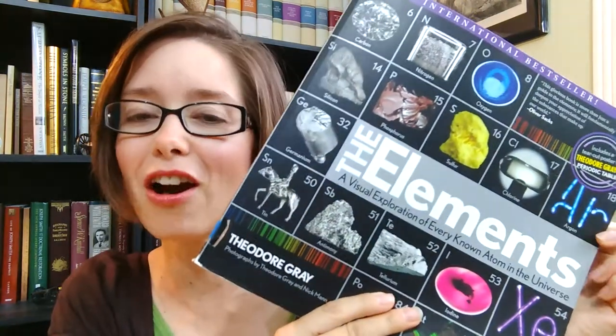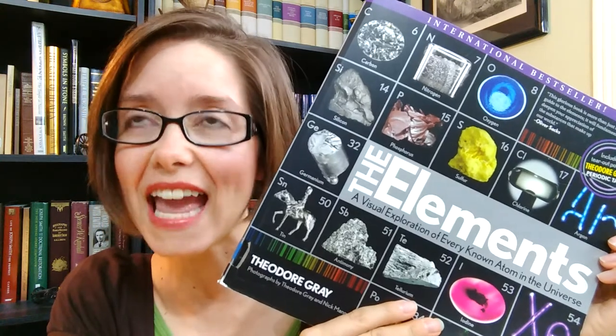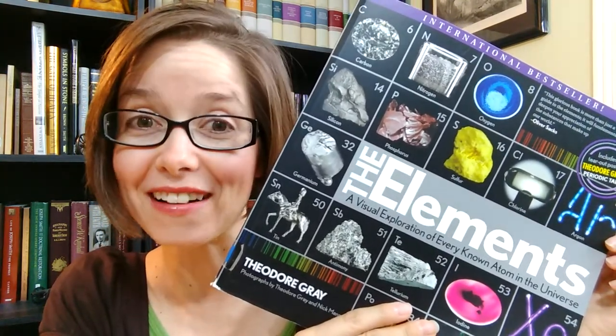I wanted them to appreciate the wonder that was the periodic table, which is why when I found this book I was really excited — and maybe you've heard of it. It's called The Elements by Theodore Gray, and this book is a pictorial wonder of the periodic table.